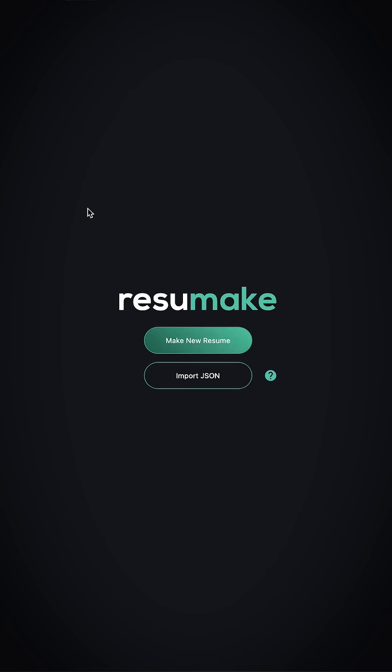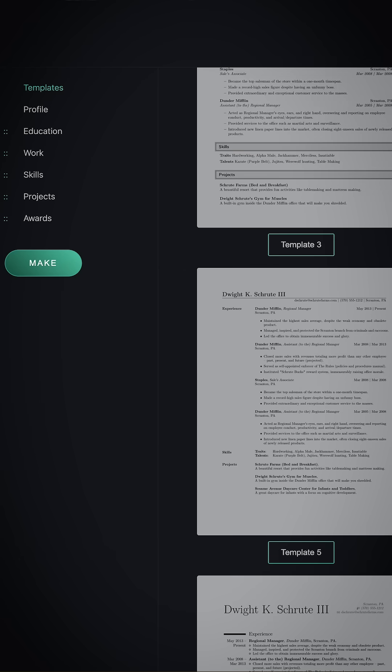Finally, we have Resume Make. This tool offers premium features like ATS optimization, which is very important nowadays, and also cover letter writing to give your application a unique edge.